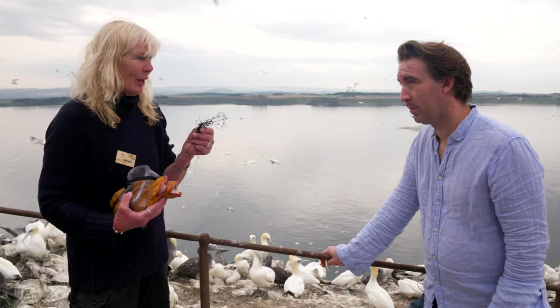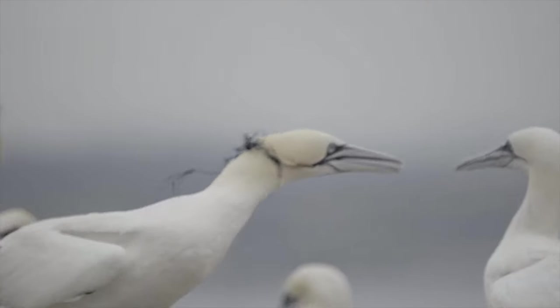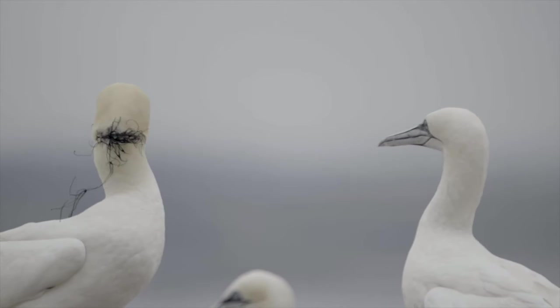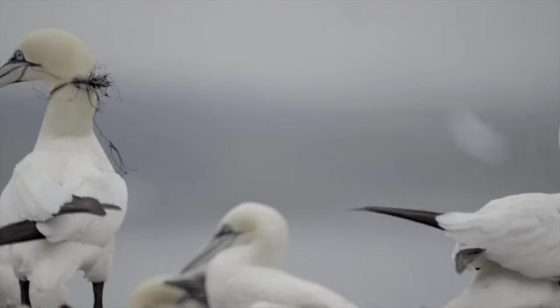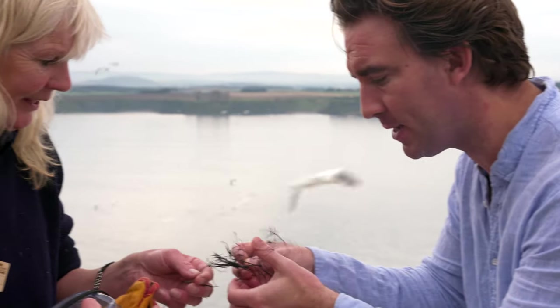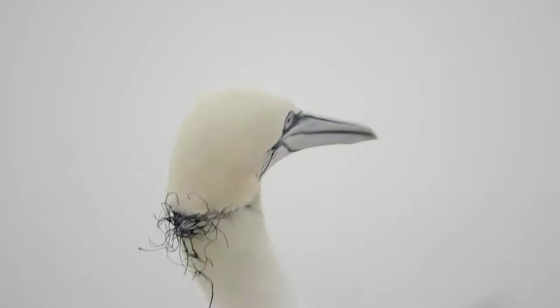I think this bird we saw perhaps a month, six weeks ago — we couldn't get it. So it managed to eat, but it was completely caught in the net. It must have been cutting in there, and that's not pleasant. Often it's fishing line with a hoop.